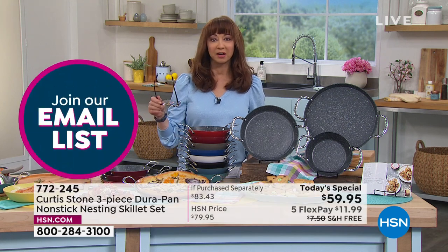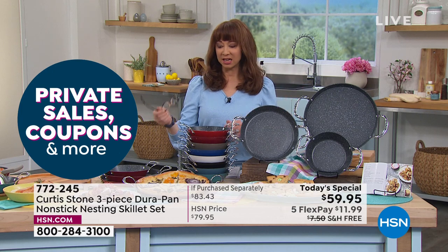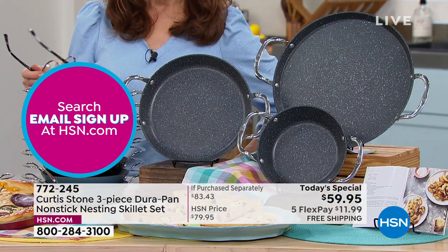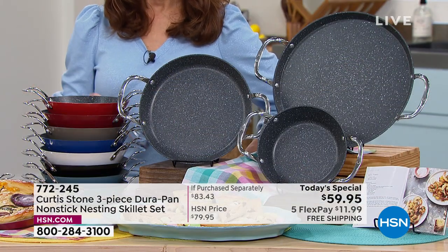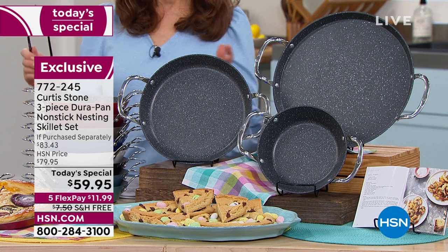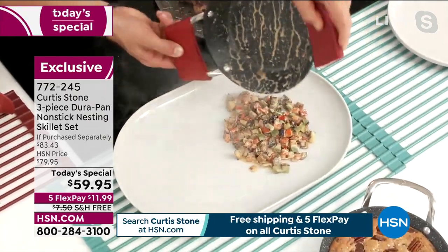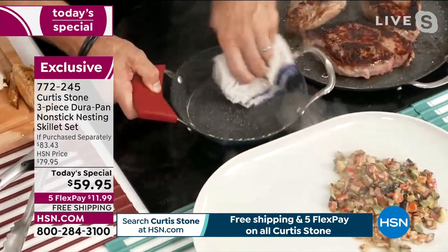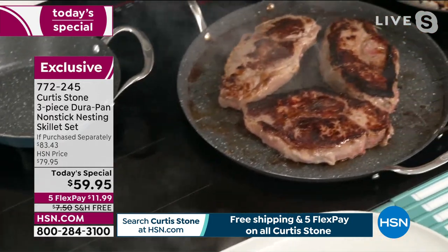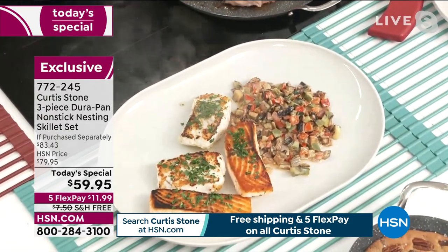Whether you're trying to lose weight or be heart healthy — our heart goes out to Barbara. What a lot of people forget is that while we love Chef Curtis Stone and everybody's inspired and learns from him, at the end of the day this is smart cookware. It not only performs, but it performs to a higher standard. You can use less oil so it's more heart healthy. He had to make this cookware because there wasn't anything like it in the world.